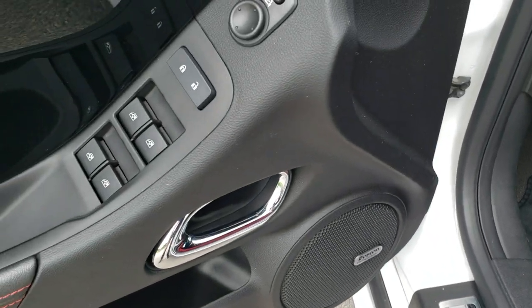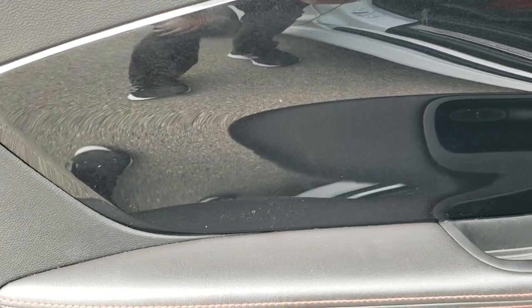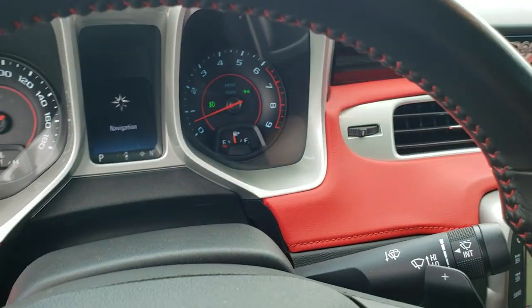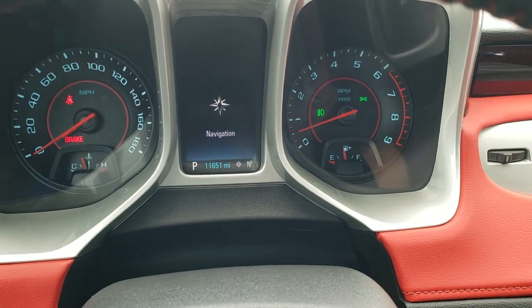Boston sound, power windows, power locks, power mirrors. You have the black metallic door insert and auto headlamps. Inside the car, this one has 11,651 miles.